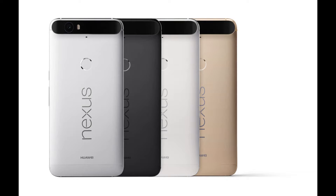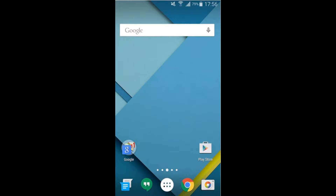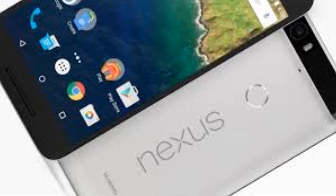Number 3 on our list is the Nexus 6P. As a successor of the previous Nexus phone made by Motorola, the 6P continues the tradition of being relatively cheap, delivering a pure stock Android experience, and being super fast. This year, two new Nexus devices have been revealed: the Nexus 5X, made by LG, and the Nexus 6P, made by Huawei.